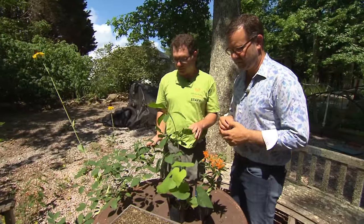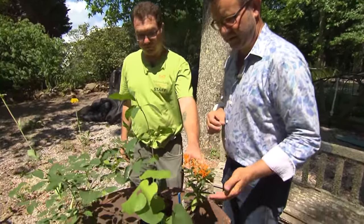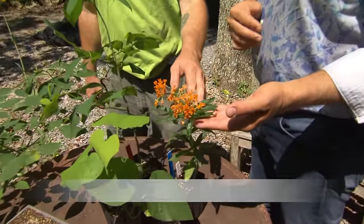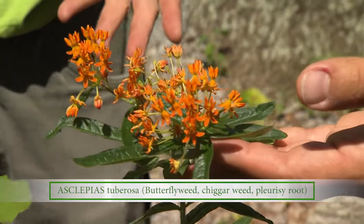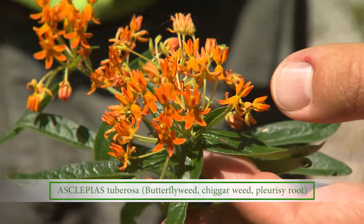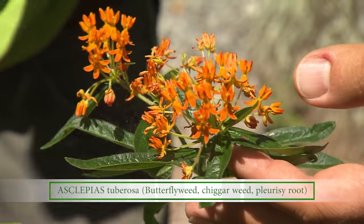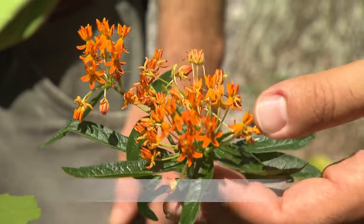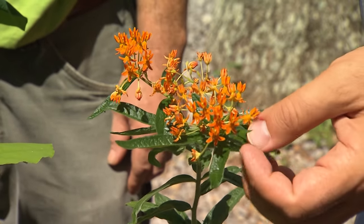We've got just a few of our many, many things that we sell here. We cultivate a lot of things, we sell them, and we also plant them around the property. This one most people are familiar with — if you're a plant enthusiast, you know this plant. This is butterfly weed. It's a type of milkweed, Asclepias tuberosa. When it's blooming out in a field, you will see a lot of pollinators gathering around butterfly weed, as well as the other milkweeds. There are several species and we carry those as well.